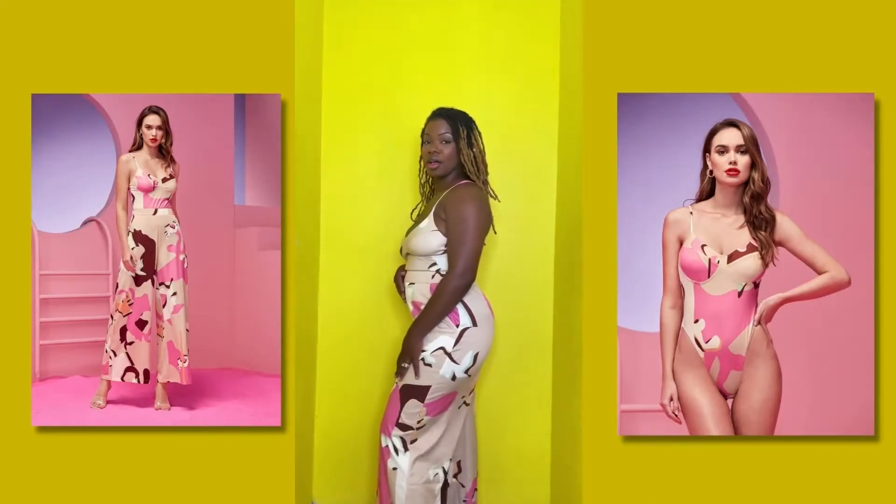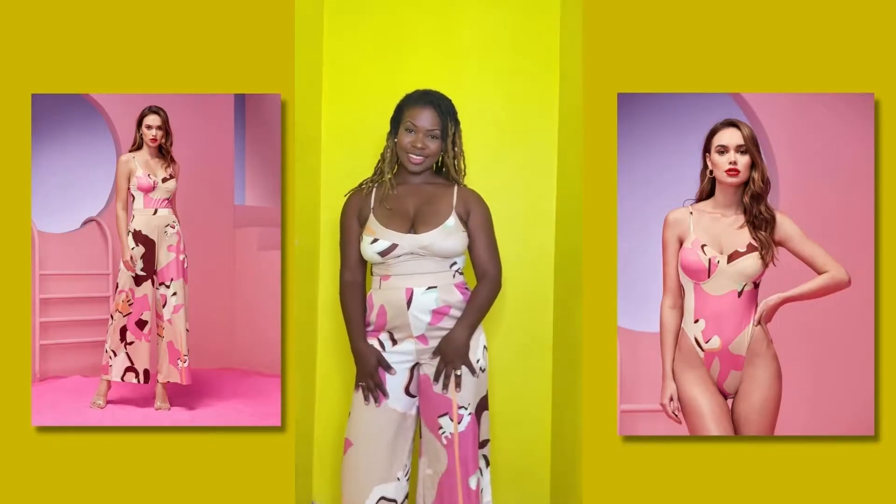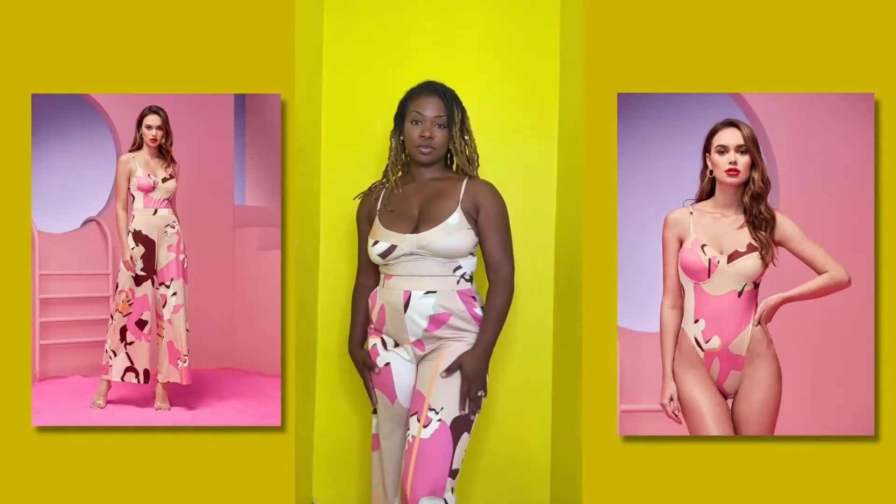I really like it. It's so cute. It feels good on my body. It's not too tight, but it fits all the right places.